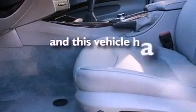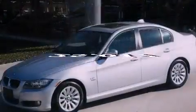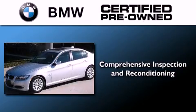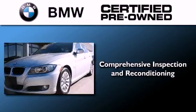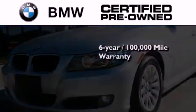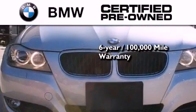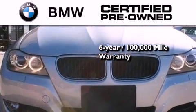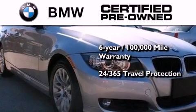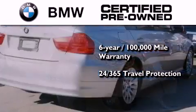This vehicle has less than 26,000 miles. The BMW inspection process covers everything from safety to performance and general wear. Plus, this BMW is backed by a six-year, 100,000-mile limited warranty, and it comes with travel protection 24 hours a day, 365 days a year, even if you're not the one driving.